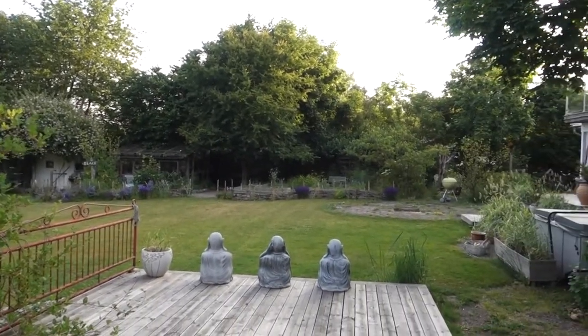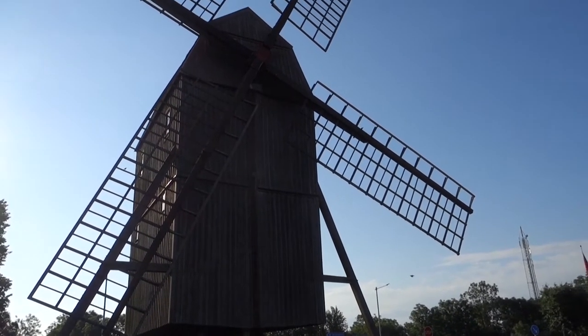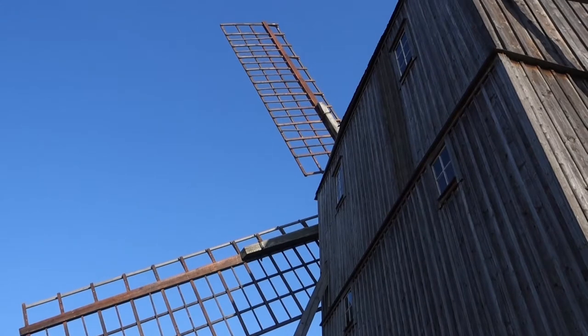Good morning from Öland. It is the next day now and we are up bright and early with the sun to explore the northern part of the island. We're starting off at the King Mill, or Kvarnkungen, which you can see behind me here. It's Scandinavia's biggest mill of this type and they are scattered all over Öland. In the olden days each farmer had their own little mill like this to mill the crops.